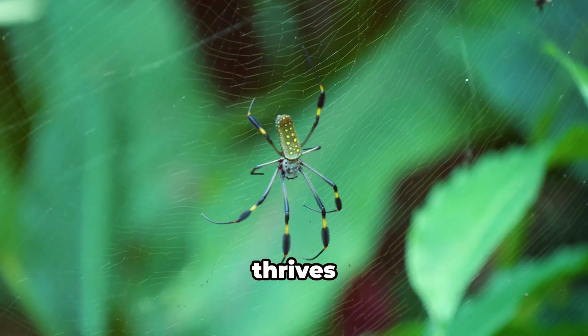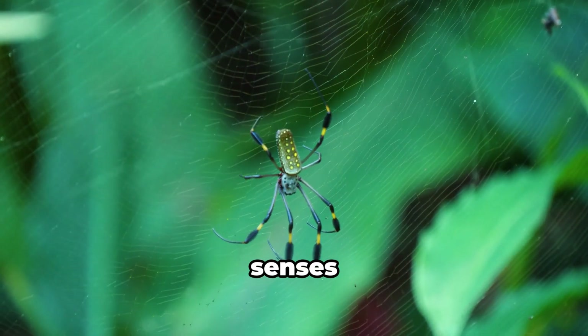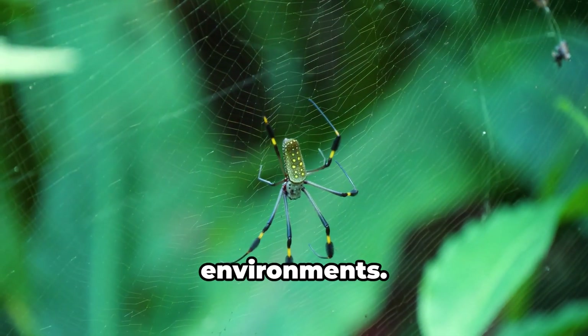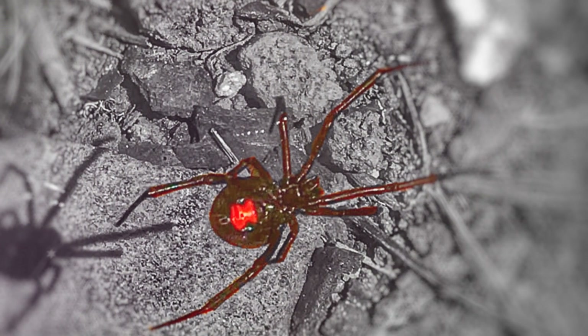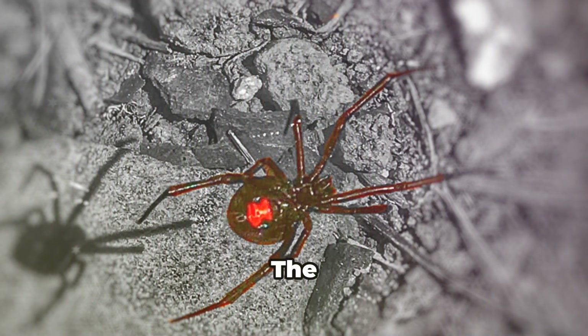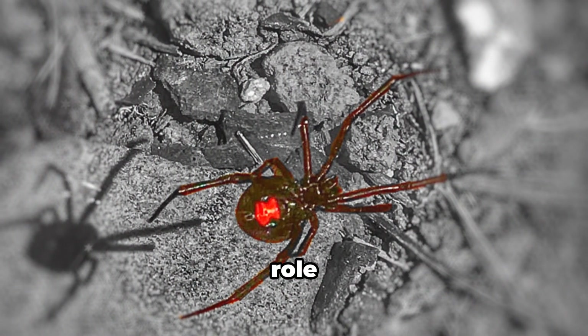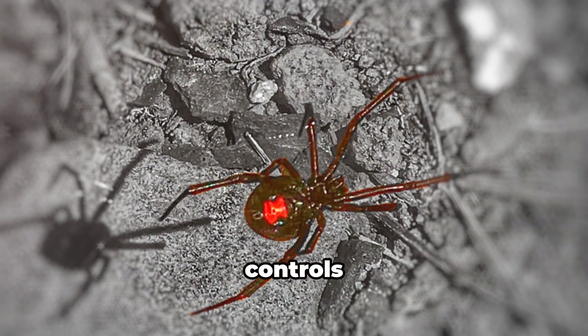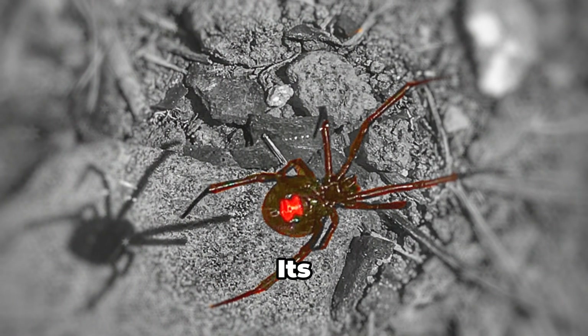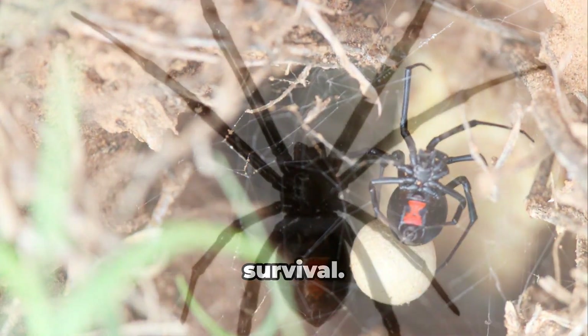The black widow thrives through remarkable adaptations. Its senses detect opportunities and dangers, and its resilience allows it to survive in diverse environments. The black widow plays a vital role in its ecosystem, controlling insect populations and maintaining ecological balance. Its story is a testament to adaptation and survival.